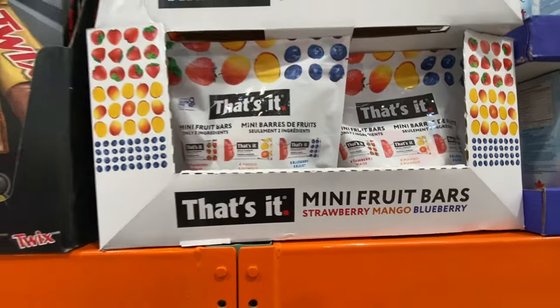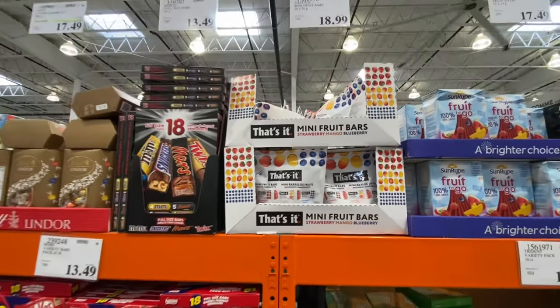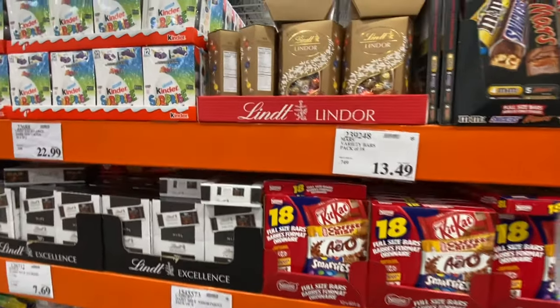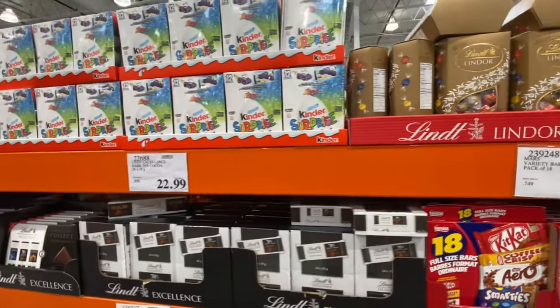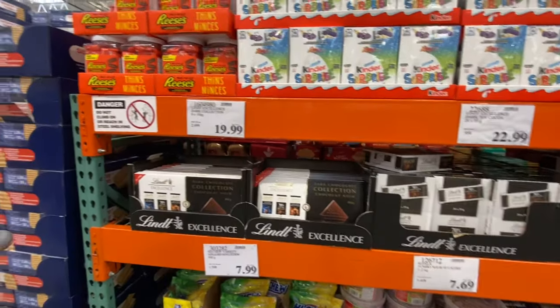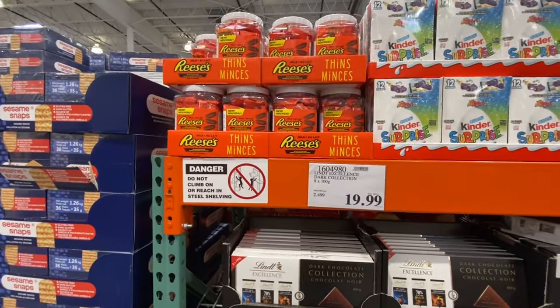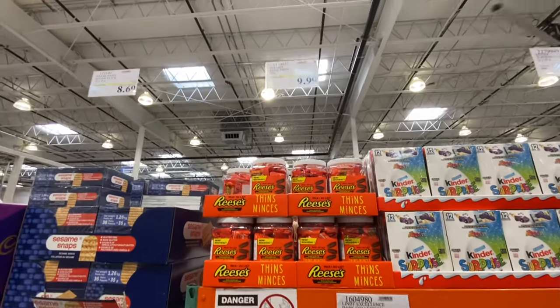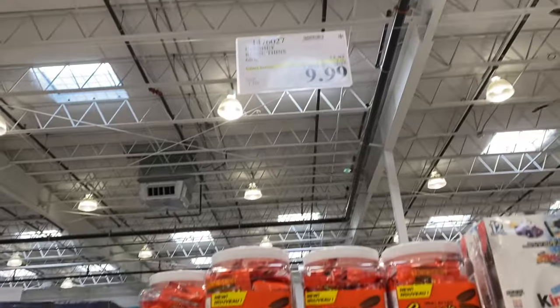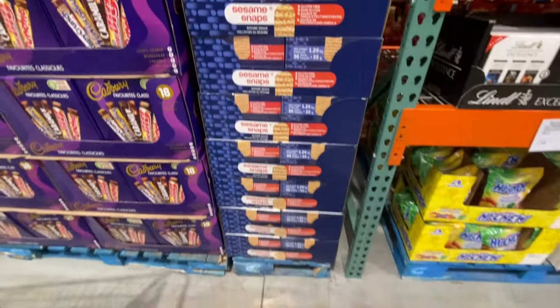There are mini fruit bars in strawberry, mango, and blueberry options for $18.99. Kinder Surprise is $11.99. The thins are $9.99 — going to be discontinued and are $3 off the regular price.